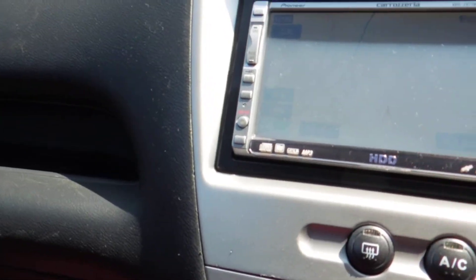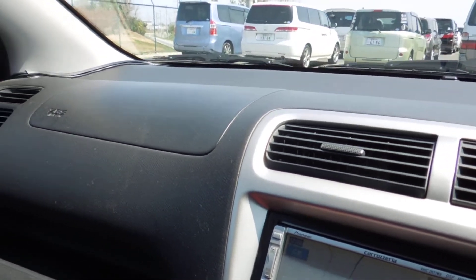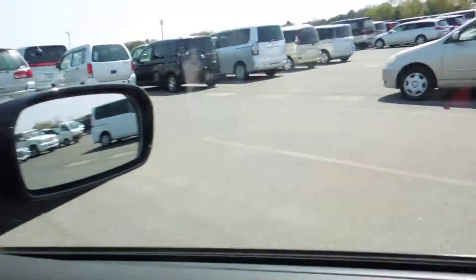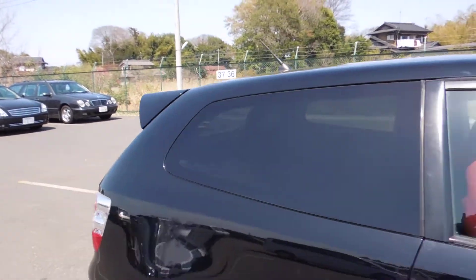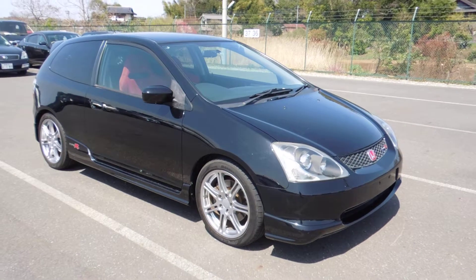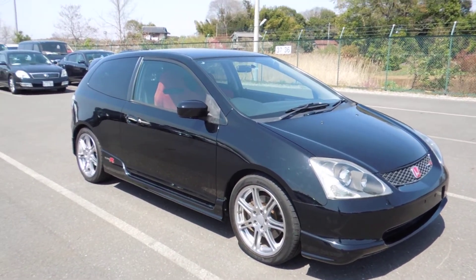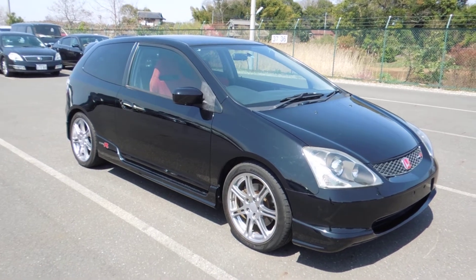It has the Honda navigation system. Alright, so here it was — introducing to you our 2002 Honda Civic Type R. Thank you for watching. Bye bye.